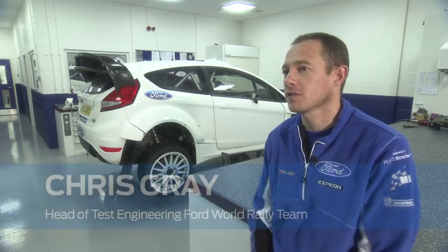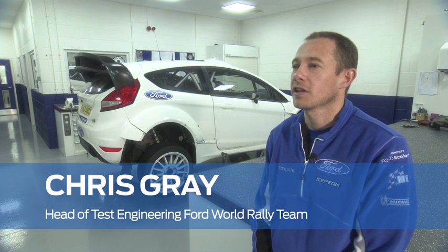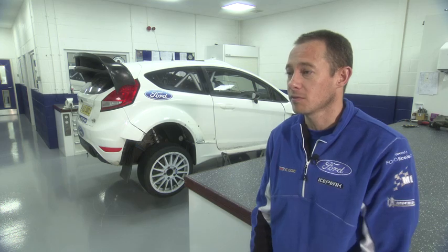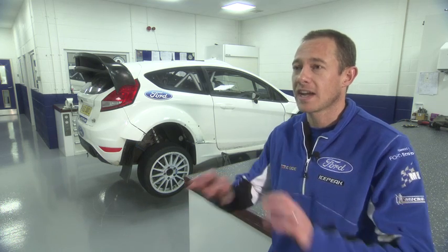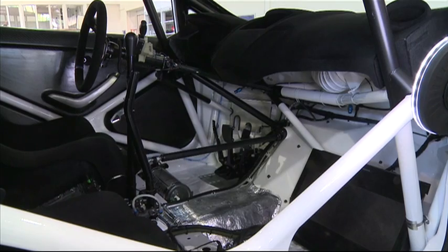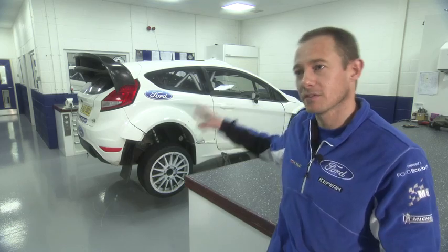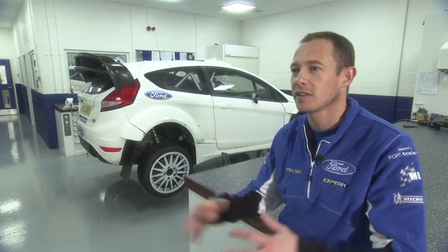The Fiesta itself goes under a lot of regulations in terms of impact and so on, and it would be silly not to use the structure that's already there. So we quite intentionally attach the cage to pretty much as many places of the car as you can — it touches on all sorts of places around the B pillars and around the windscreen and into the front edge of the car by the chassis legs.